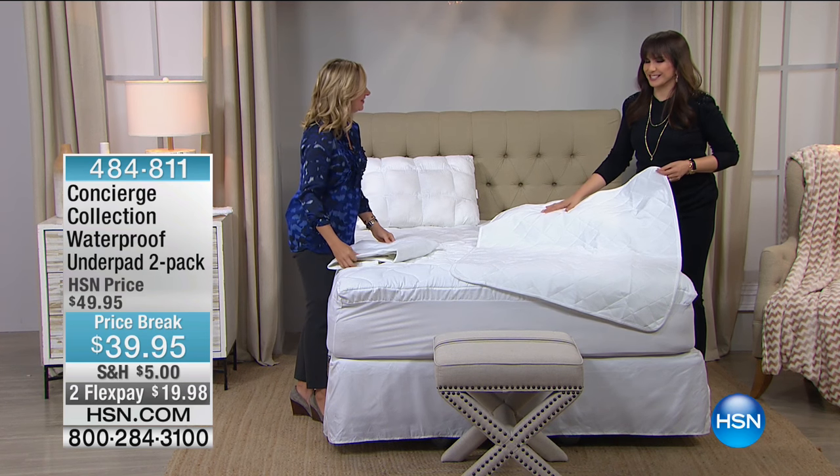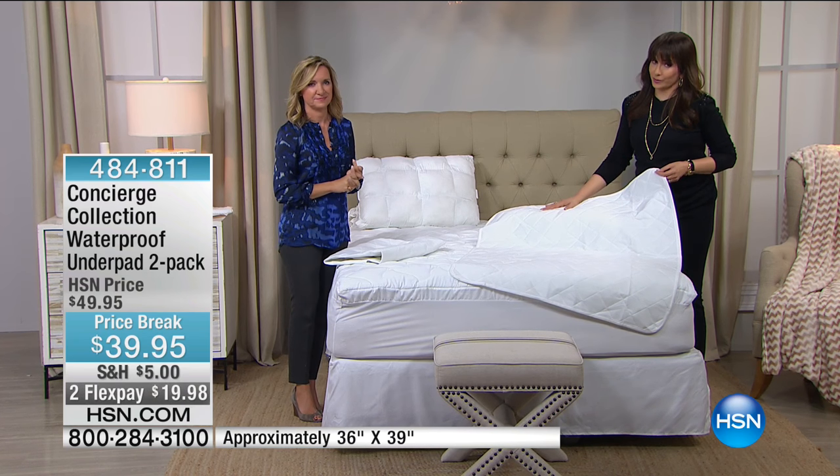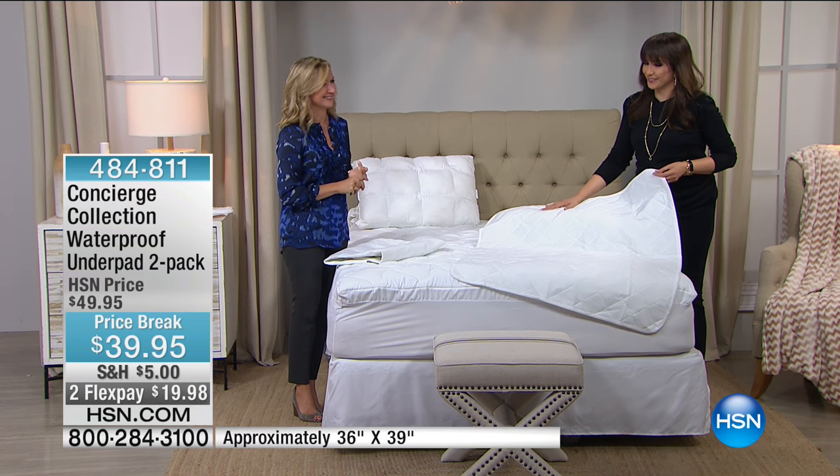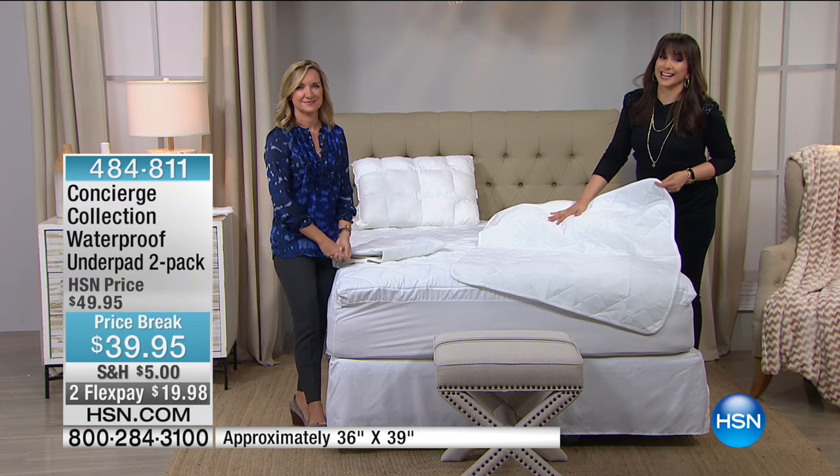Always good to be with you, Ellen. Ellen's back at 6 p.m. Concierge Collection is, however, open 24-7 on hsn.com. We're going to take a really short break — Richard Marchand is here, award-winning architect and designer.